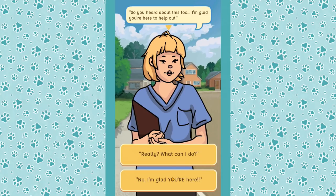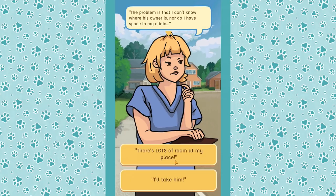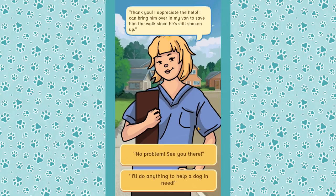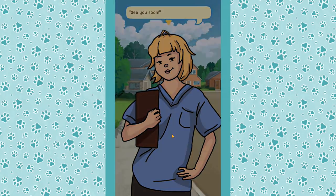Dr. Vet says Leo's injuries don't look severe — he'll be okay, just a little sore and needing a quiet place to rest. The problem is she doesn't know where his owner is and doesn't have space in her clinic. Fortunately, there's lots of room at our place. She'll bring him over in her van since he's been shaken up. See you there!